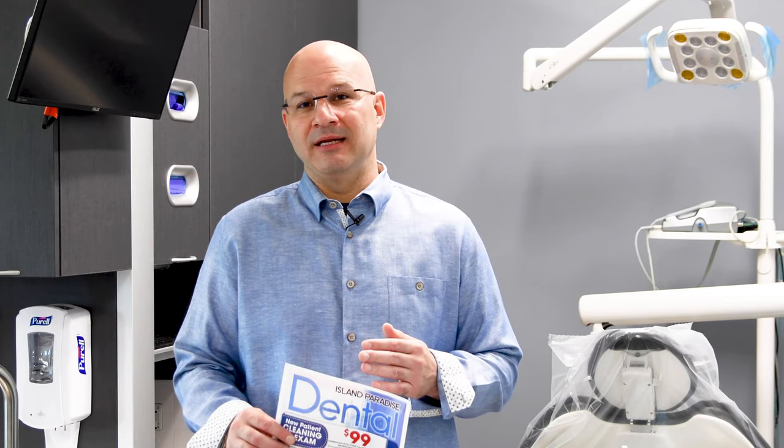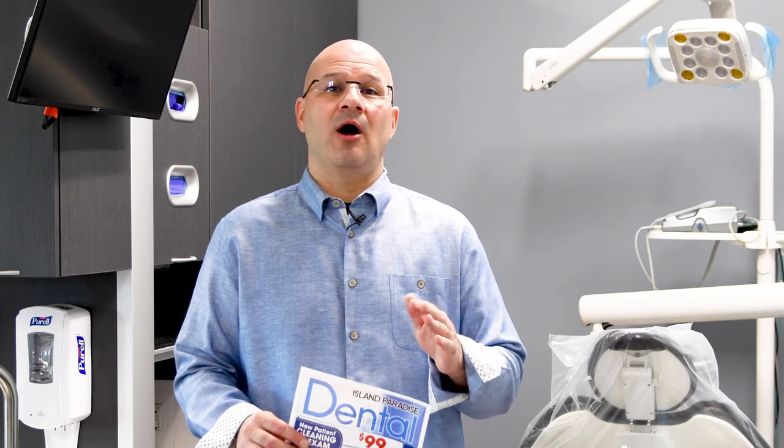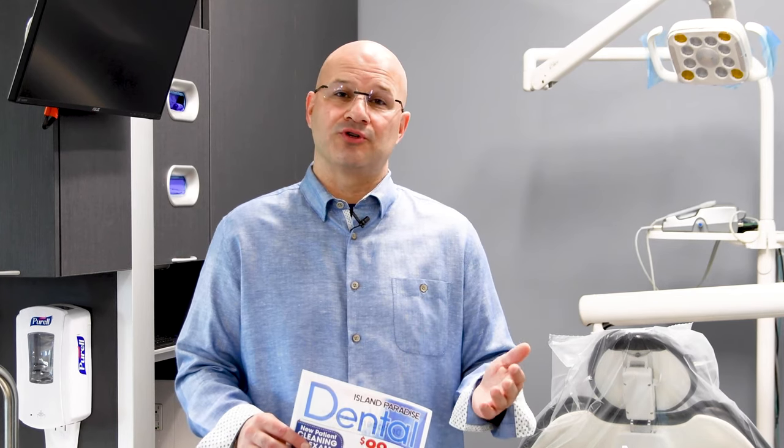Included in that $99 is a full cleaning, a full set of x-rays, a full exam, you get fluoride included, and our new non-ionizing scanner, that allows us to see decay up and around old metal restorations and fillings without the use of x-ray energy.